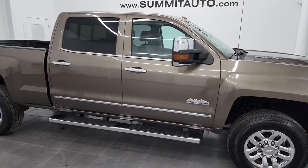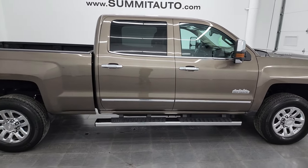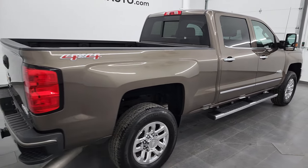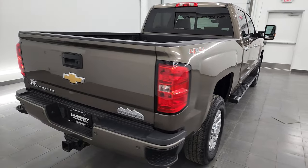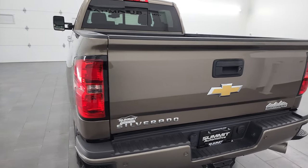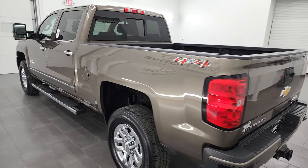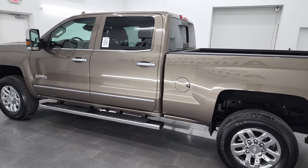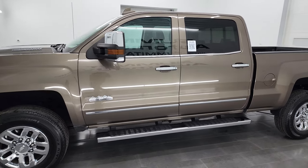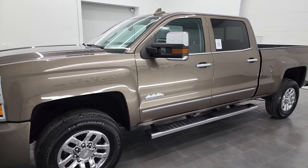Hey, this is Brett, and this 2015 Chevy Silverado 3500 Crew Cab Short Box Single Rear Wheel High Country is stock number 13433Z. I am here at Summit Automotive in Fond du Lac, Wisconsin — your new and used heavy duty truck headquarters.